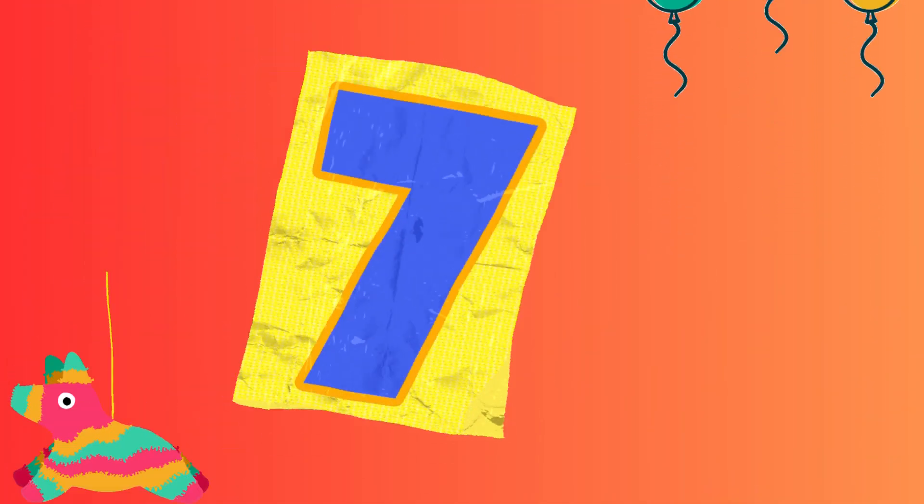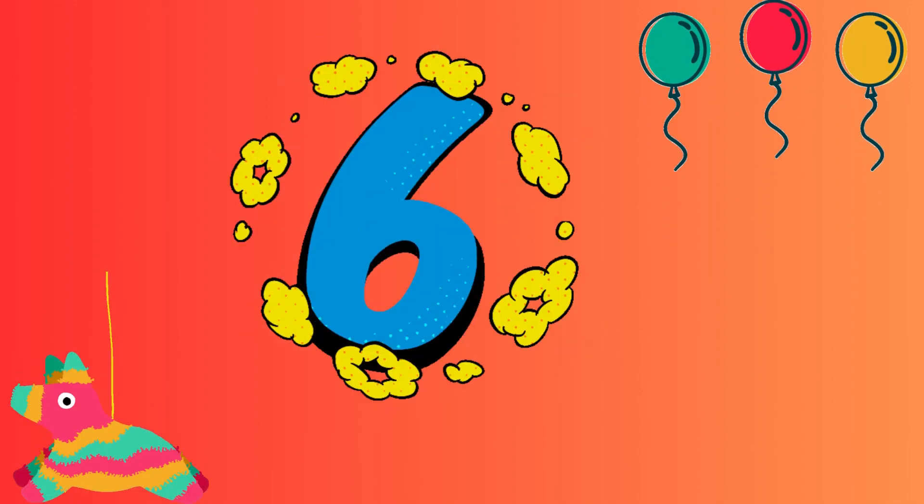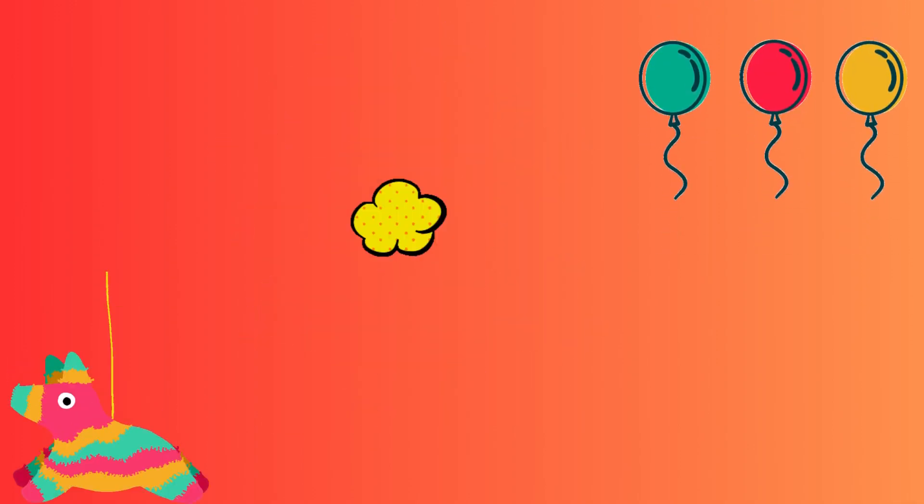Tell me, what number comes before number 7? Yes, you are right, it's number 6. Excellent.